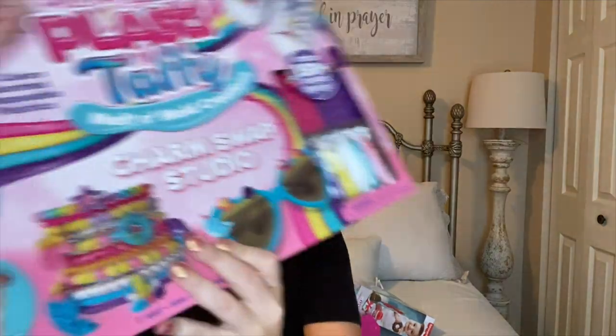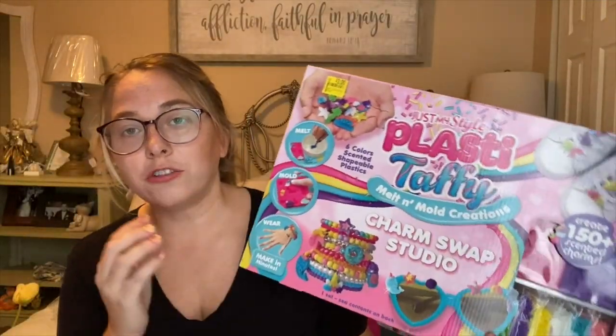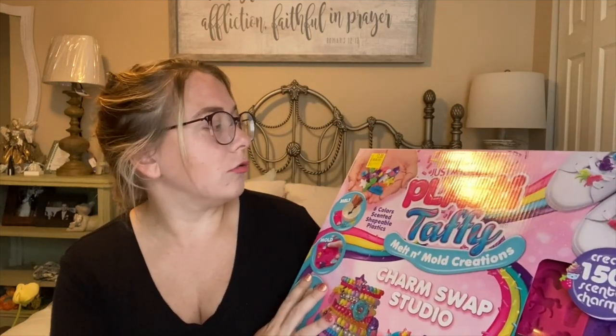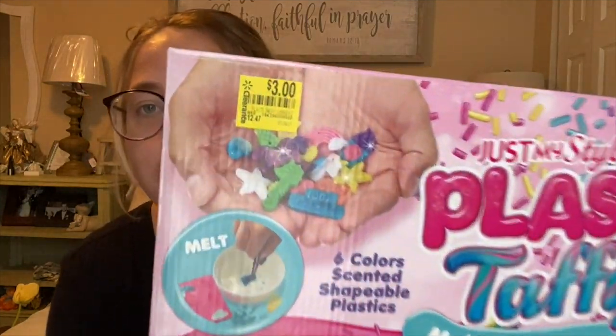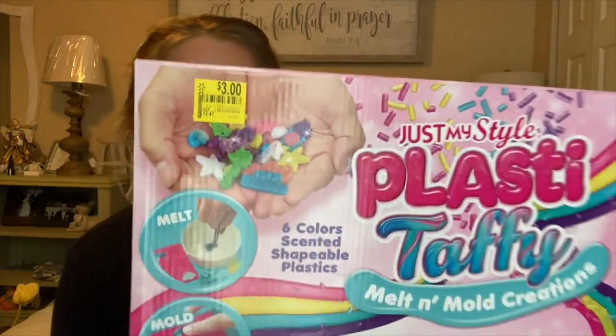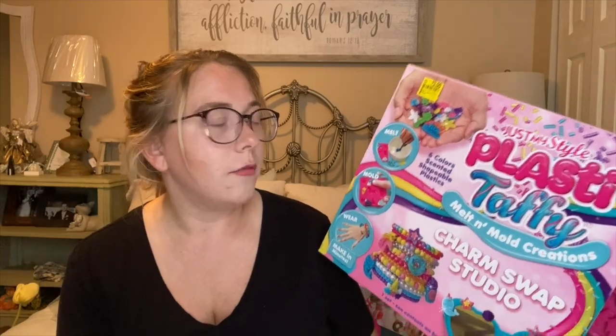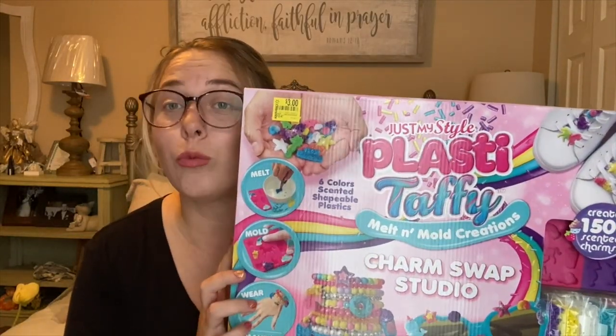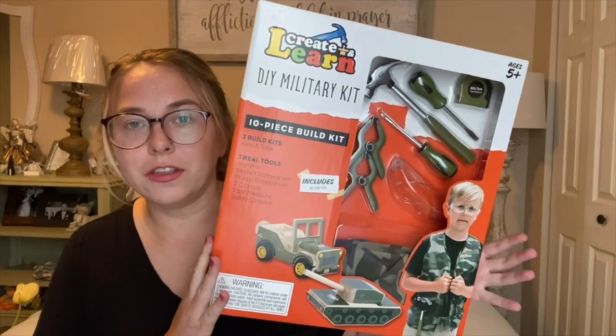Next up I have some craft items. I had a ton of these in different bracelet designs. These were originally $12.47 and the clearance sticker says three dollars. I walked past it a couple times, didn't think anything of it, but one day I decided to pick it up, scan it with my phone, and they were ringing up for one dollar.